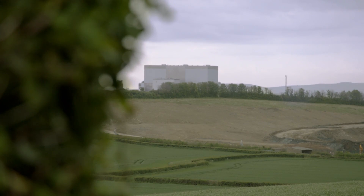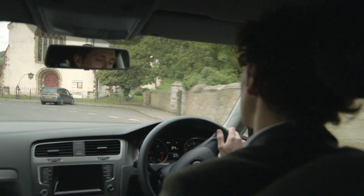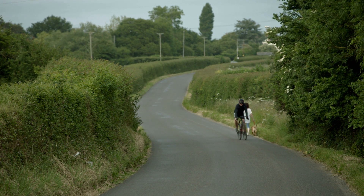Hinkley Point is intrinsically linked to the community. People have been living in this local area with nuclear power for generations now. The issues that people are concerned about are how are we going to build one of the biggest projects in the UK in the small rural area of Somerset.